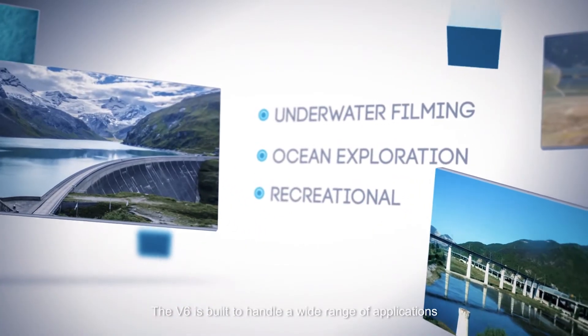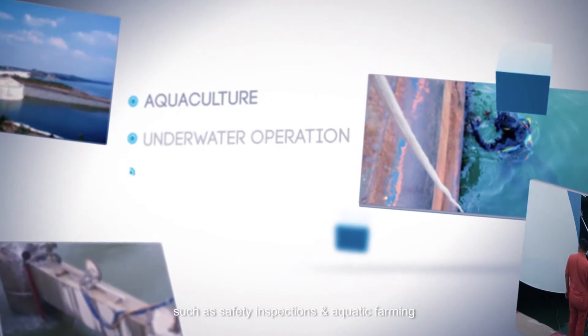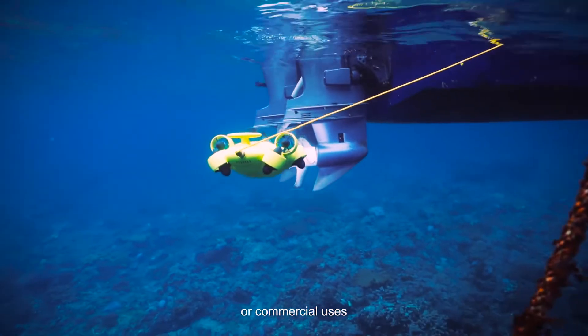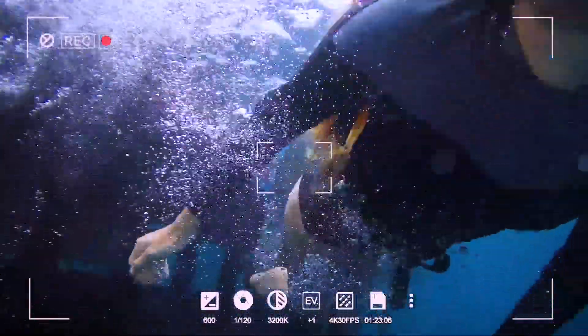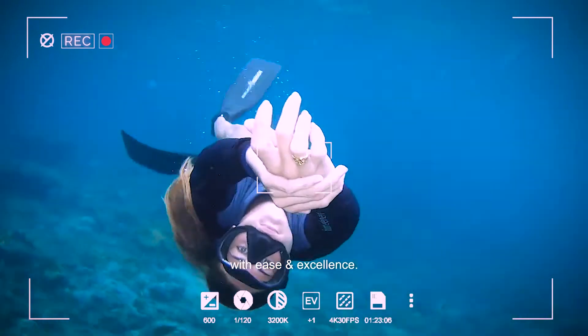The V6 is built to handle a wide range of applications, ranging from industrial tasks such as safety inspections and aquatic farming, to commercial uses such as filming and photography. Trust the V6 to perform these activities with ease and excellence.